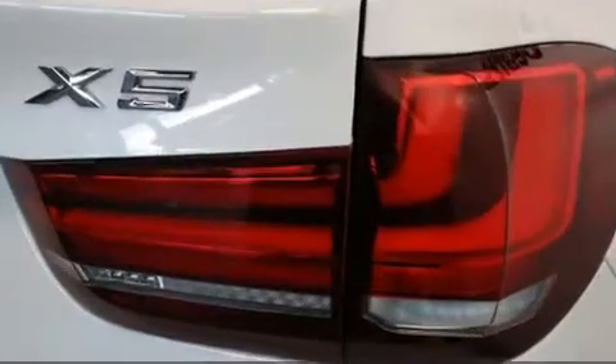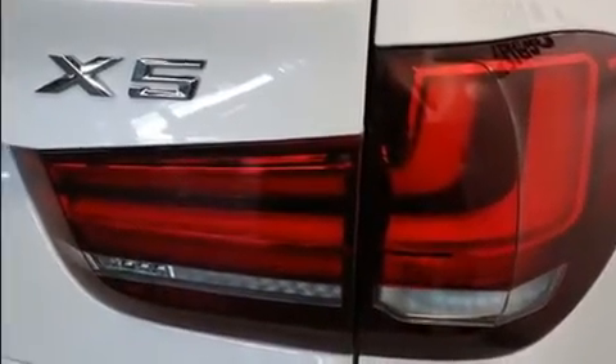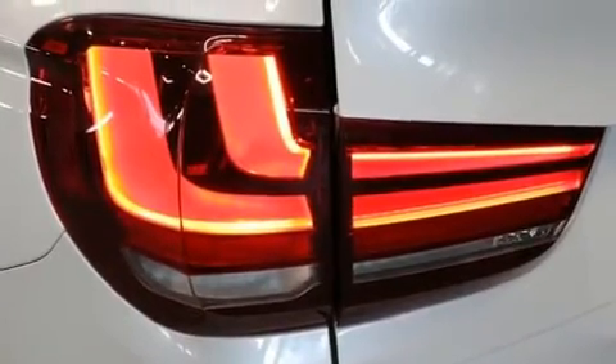BMW prioritized handling and performance with features such as leather upholstery, power front seats, and seat memory.